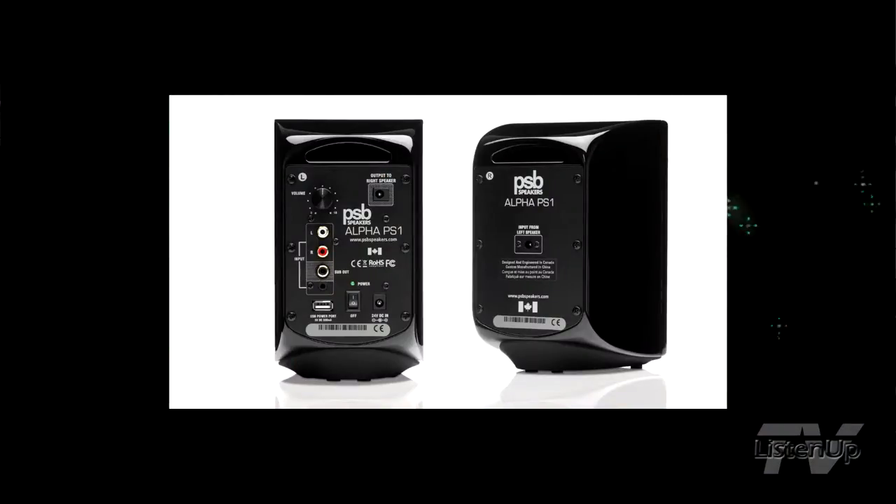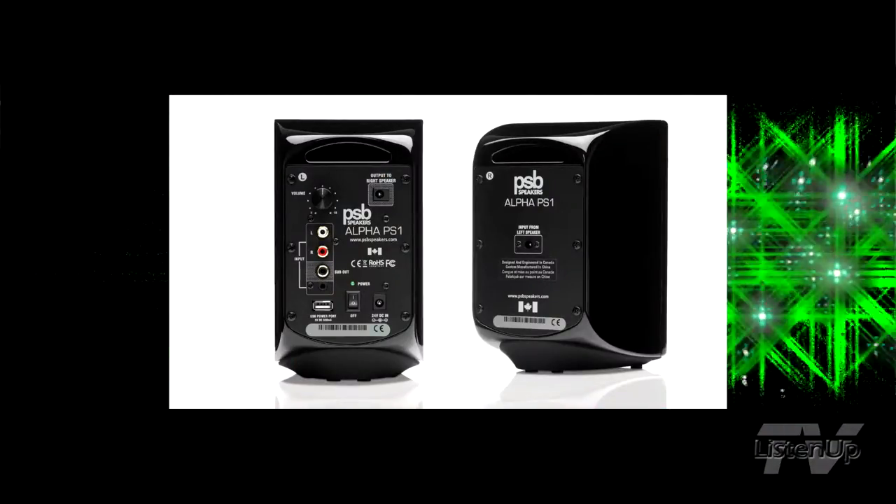We're starting with a basic platform of a three and a half inch woofer and a three quarter inch tweeter in very traditional ways, except that we've aligned it with a dedicated amplifier. The amplifier is in one of the speakers, and then the other speaker is a slave which is connected to it.